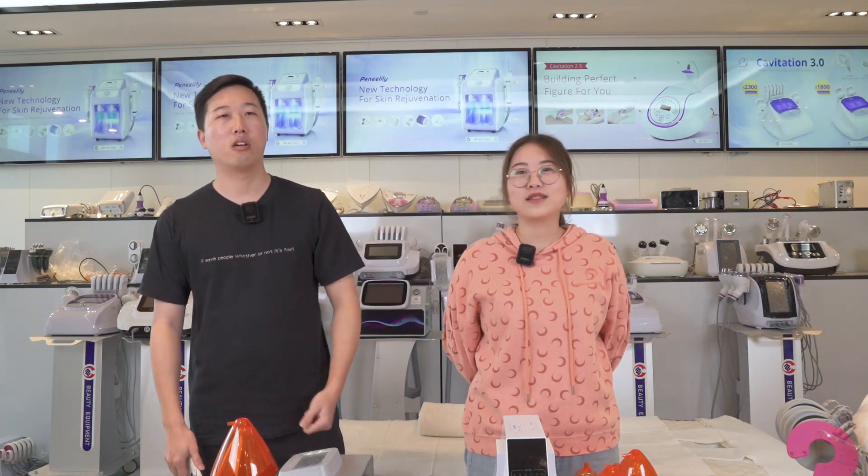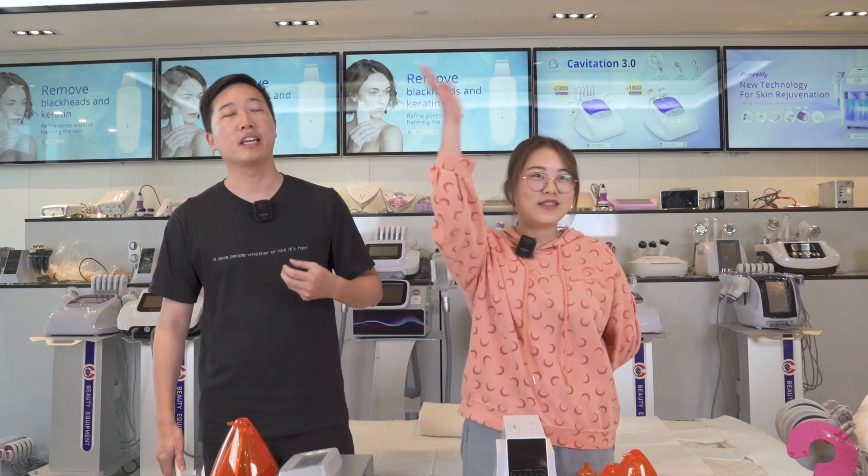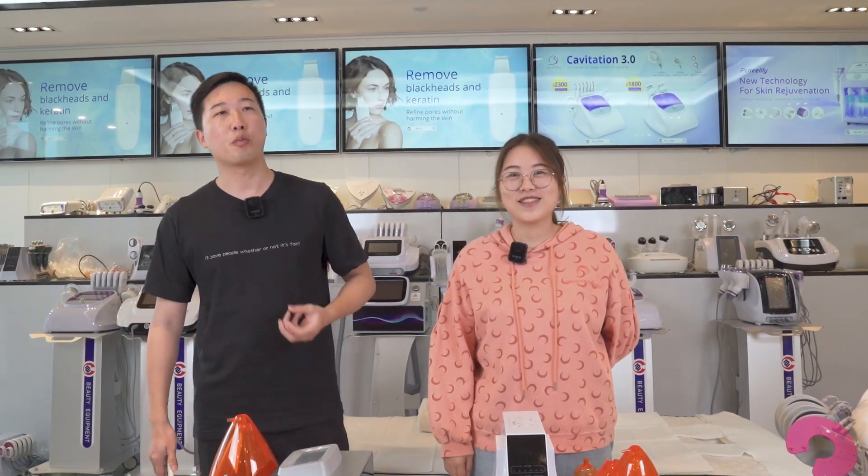Welcome to our live stream. Today we were talking about the cupping therapy machine, and last time a client said they want to see a live stream about a working cupping therapy machine. Today we will introduce it to you.